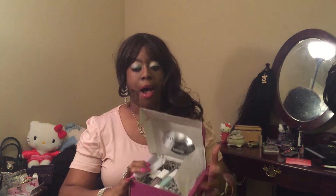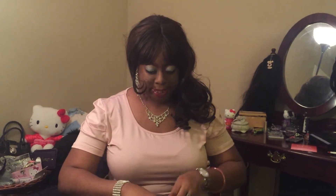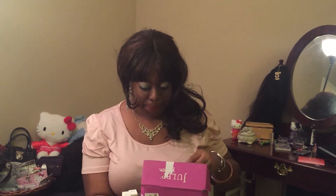In this box, they sent me three nail polishes — and that's it. The first one is Sandy Bombshell, and I really like this one. This is a nice color. I'm looking forward to using it.